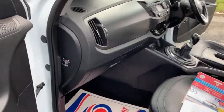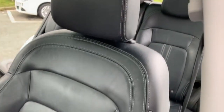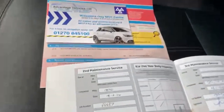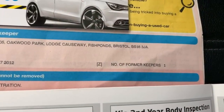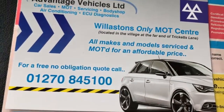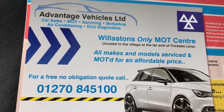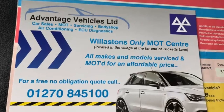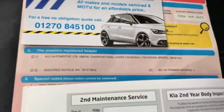Moving on to the front, you've got your passenger airbag and I'll show you the final seat here. This car does have one former keeper from new and it does come with 12 months MOT, you get your service as well and your three months warranty. The MOT and service is all done at our workshop up in Williston.